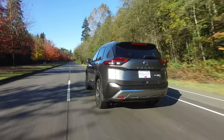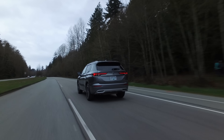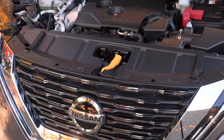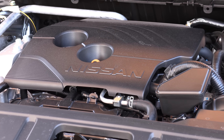These two SUVs are built in two different factories. The Rogue is built in the U.S. in Tennessee, and the Outlander in Japan. They both have a 2.5-liter four-cylinder engine matched with a CVT. This is a Nissan-derived engine. It has 181 horsepower and 181 pound-feet of torque.